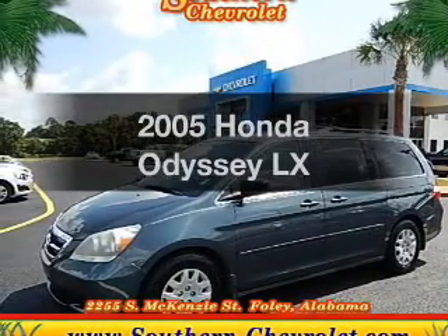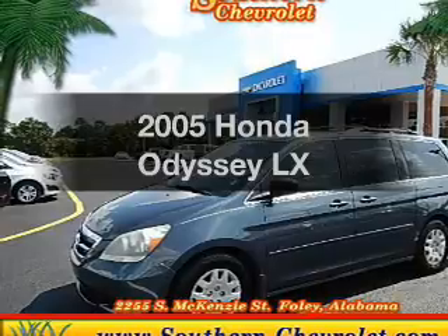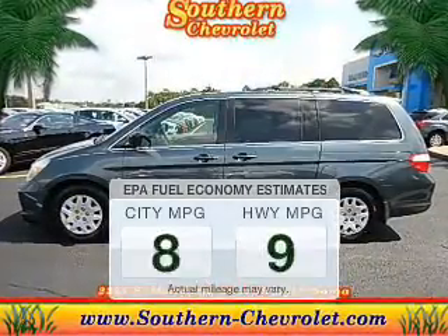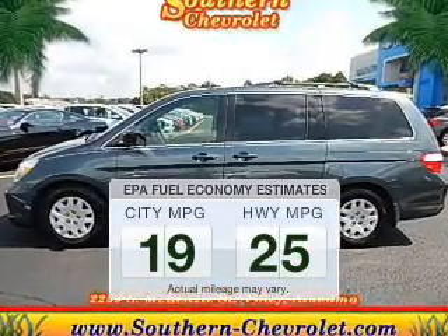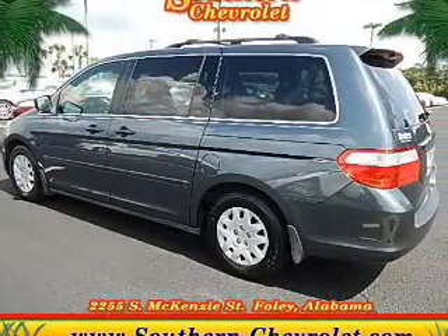Check out this 2005 Honda Odyssey. If you're looking for an automobile with great attributes, look no further. Save your money. Make less trips to the gas station to fill your gas tank when driving this fuel-efficient vehicle. The powertrain includes